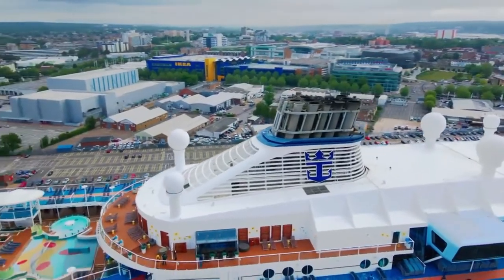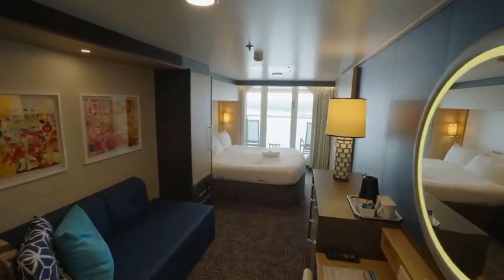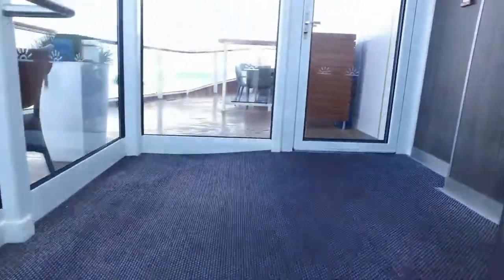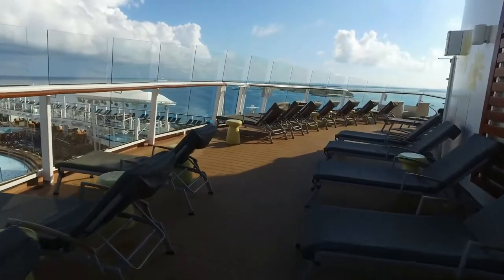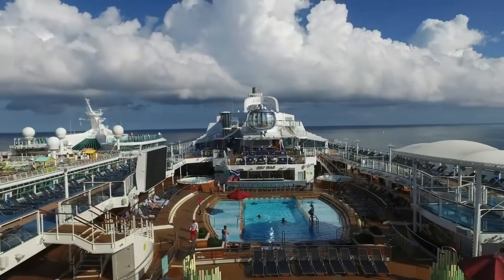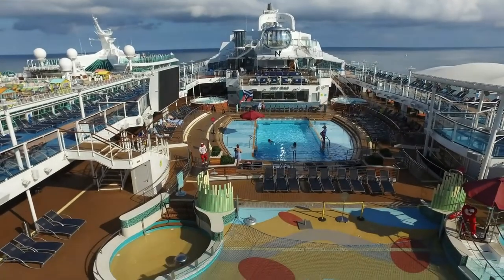The cruise has a whopping 2,091 rooms, including 129 suites. 1,346 rooms come with balconies, and 148 rooms have an ocean view. 378 rooms have virtual balconies and 28 of them are studios. If you are lucky enough to book a suite, Anthem of the Seas offers a private sundeck exclusively for your use, available only for suite guests and offering a private area with sunbeds, seating, and lounge chairs reserved just for you.